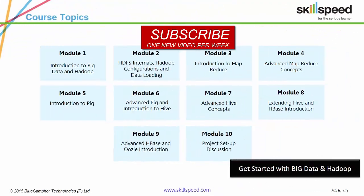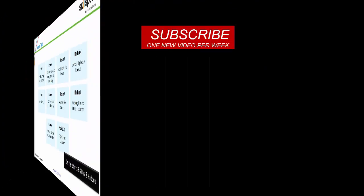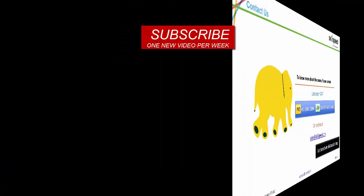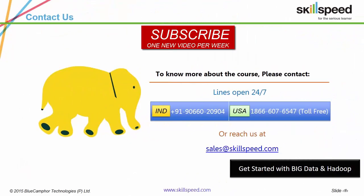These are our course modules. These are our corporate partners. Thank you for viewing this presentation. In case you've got any doubts, please let us know by either contacting us or commenting on this video. Please do subscribe — we've got one new video every week. Thank you.